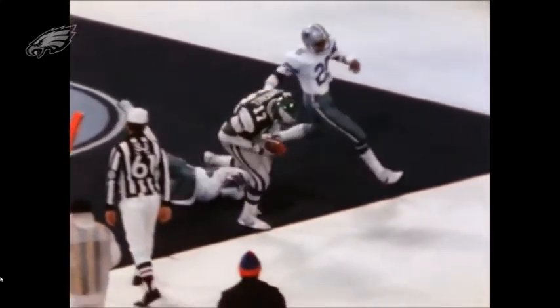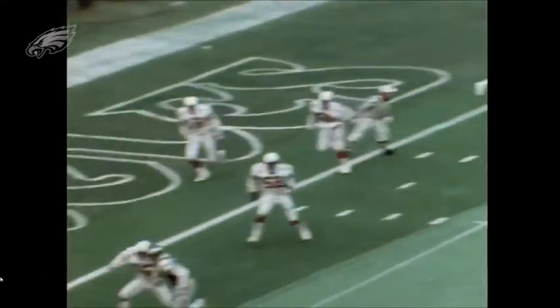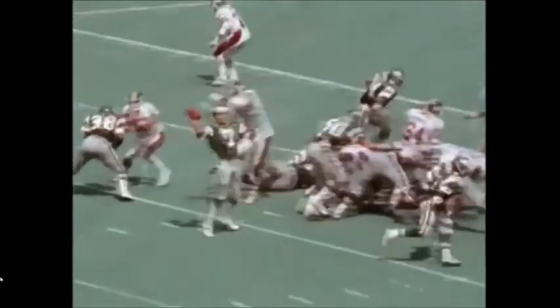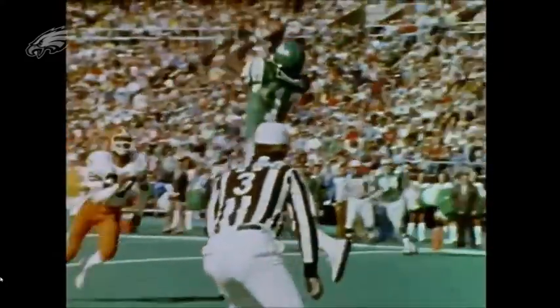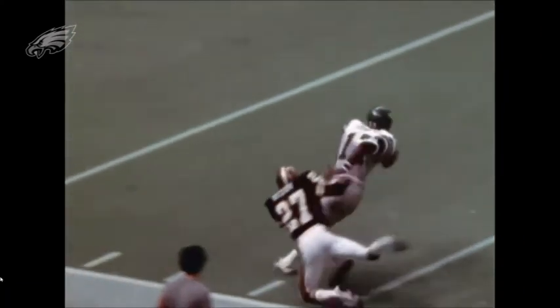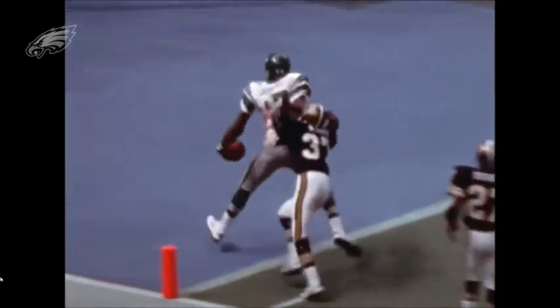Some of his accolades: in 1989 he went into the Louisiana Sports Hall of Fame, in 2004 the Florida Sports Hall of Fame, in 2012 the SWAC Hall of Fame, in 2015 the Black College Football Hall of Fame, and in 2020 he was in the NFL Hall of Fame class.